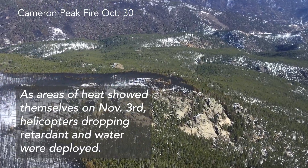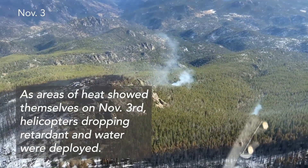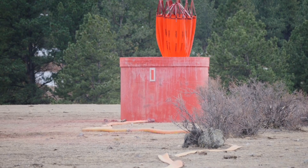As expected, when some of the snow melted and things dried out, remnants of fire popped up. As promised, firefighters were ready to act.